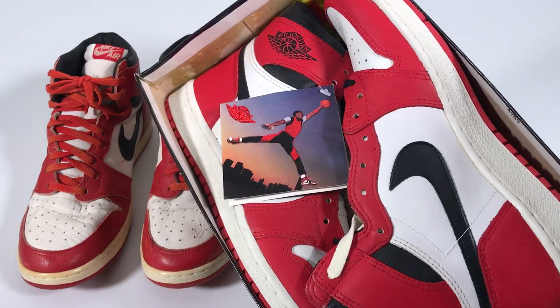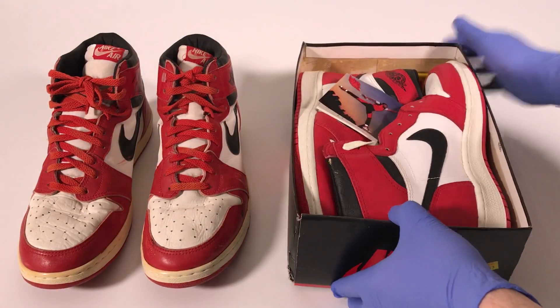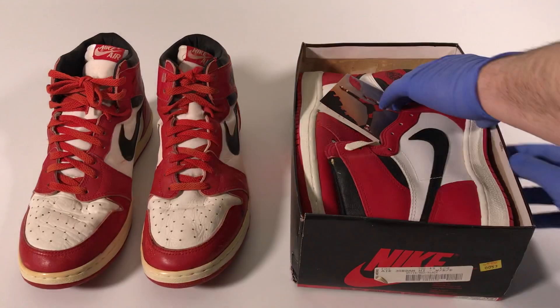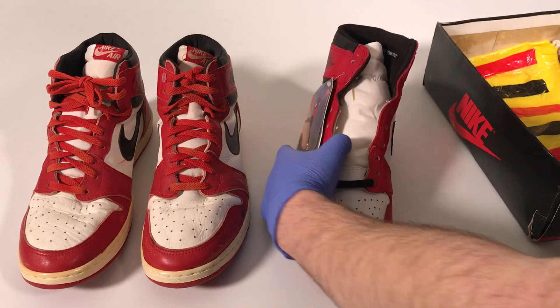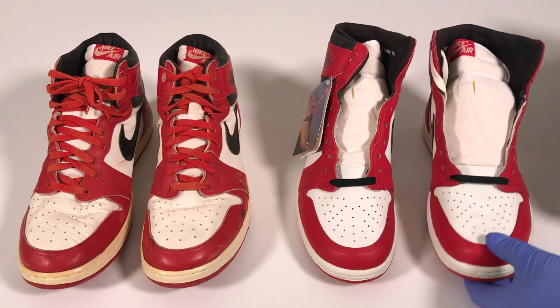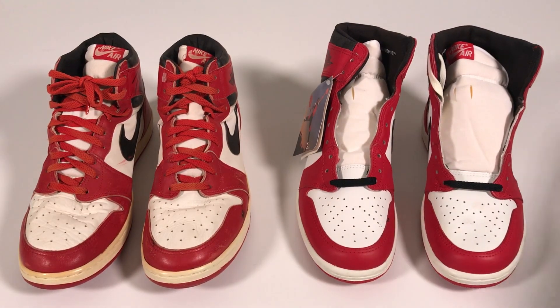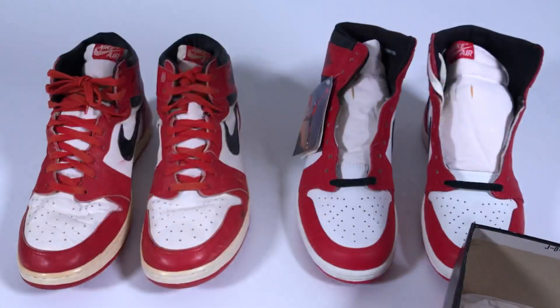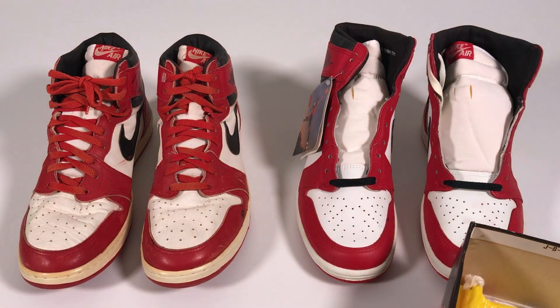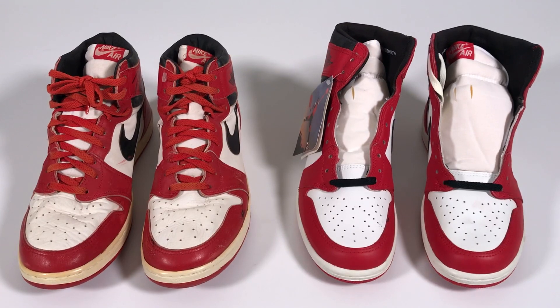The shoes come in their original box from the Athlete's Foot, and they even come with their original shopping bag from the Athlete's Foot. Before I shipped this pair off to its new home, I thought we'd take advantage of the opportunity to do a side-by-side compare-and-contrast video with Michael Jordan's game-worn Air Jordan 1 P.E.s. Pretty cool to have an absolutely complete set of deadstock white, black, and red Air Jordan 1 highs.